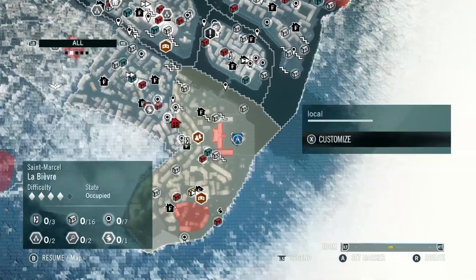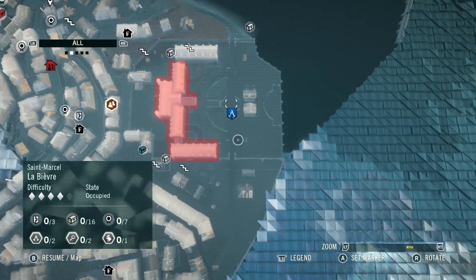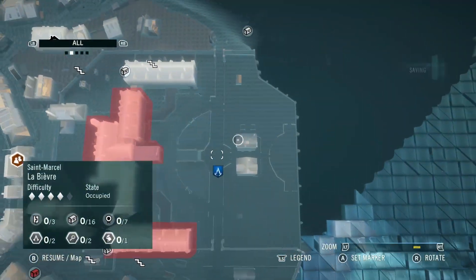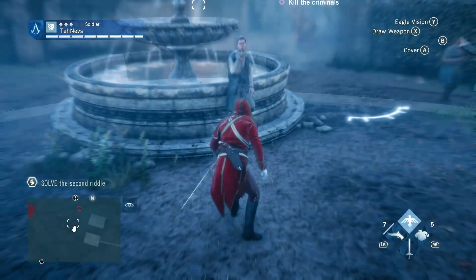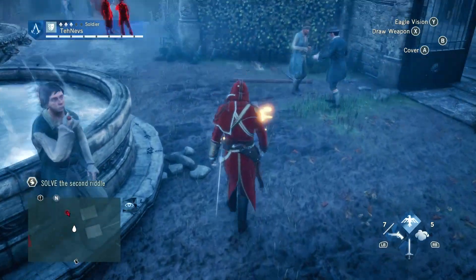Moving on to riddle number two. Our next piece of the riddle is located just a bit farther north, right up in this area. All you're going to want to do is find this fountain, use your eagle vision, and you'll find it right here on the ground.